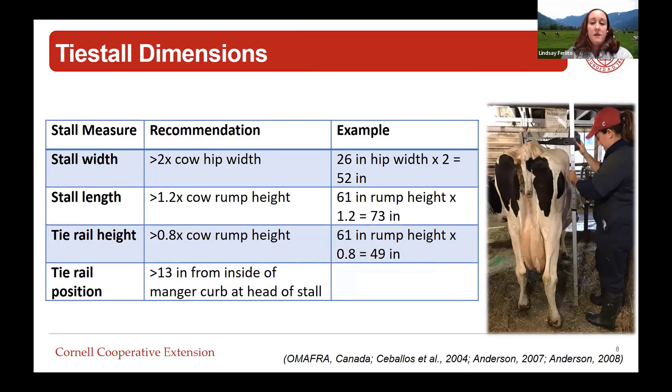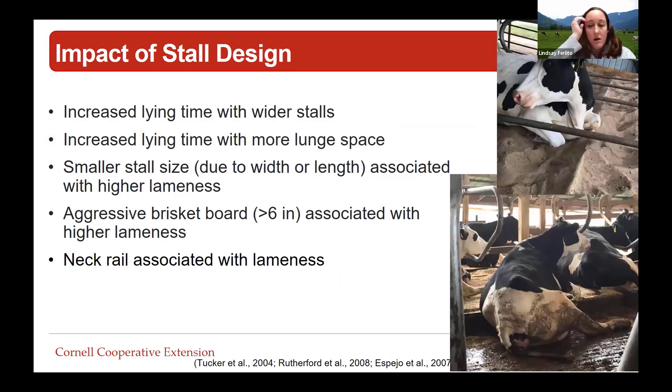For tie stall facilities, there are recommendations from studies in the US as well as the Ontario Ministry of Agriculture, looking at sizing stalls based on cow size. While stall size isn't always easy to change, it's important to design and size them appropriately as it can impact cow behavior and lameness. From previous research, cows like bigger stalls - we see increased lying time with wider stalls and more lunge space, and smaller stall size has been associated with higher lameness. Cows also don't like obstructions such as a curtain without enough lunge space or an aggressive brisket board.